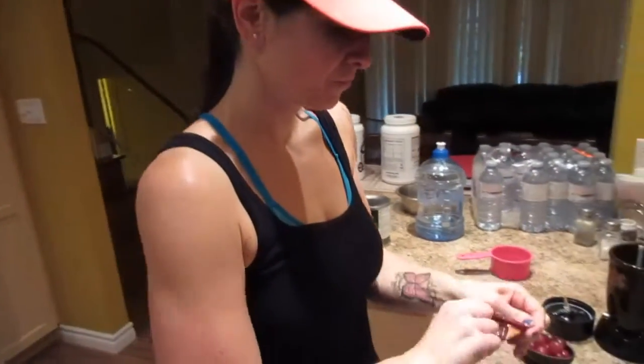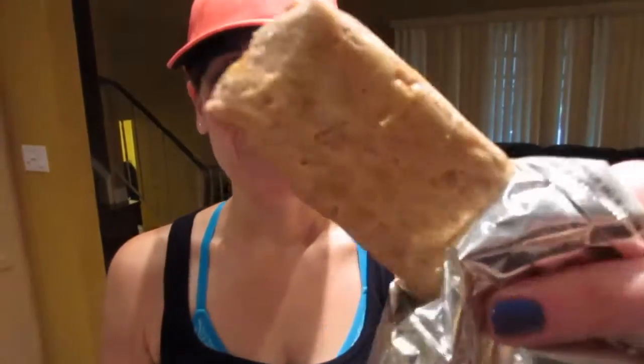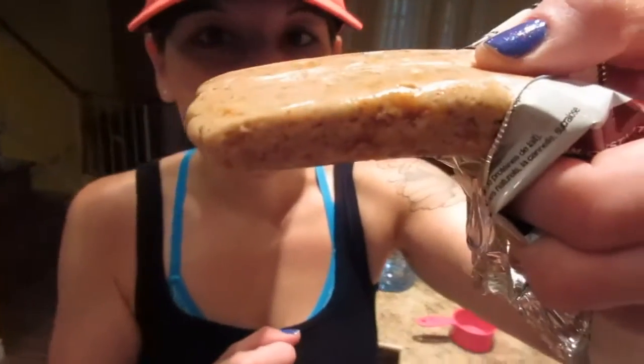How would the macros be if you added ice cream with that — Apple Pie? I would say pretty delicious. That's what it looks like. Oh, there's like chunks of apple in it. It smells like an apple pie. It really does smell like apple pie.